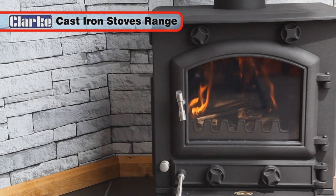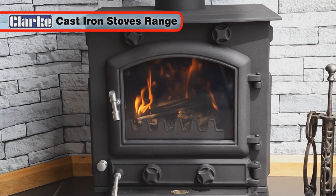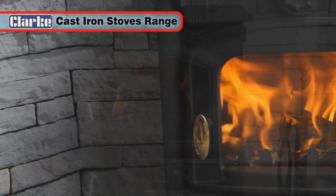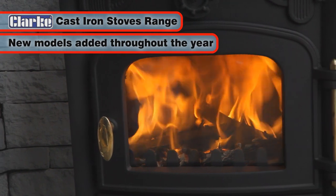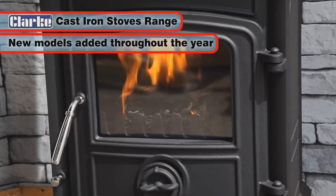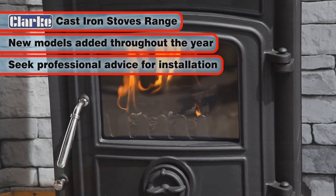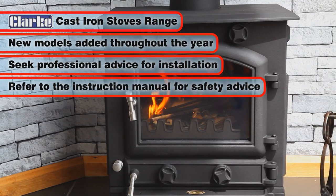The stylish range of Clark cast iron stoves will provide a truly great addition to any home and will be a real conversation piece for many years to come. New models are added to the range throughout the year, so check with your local Clark stockist for details. Please seek professional advice for installation and refer to the instruction manual for safety advice.